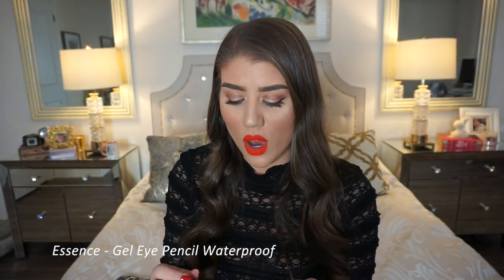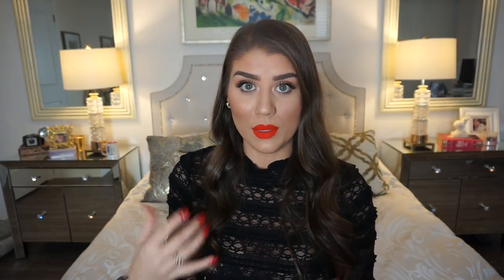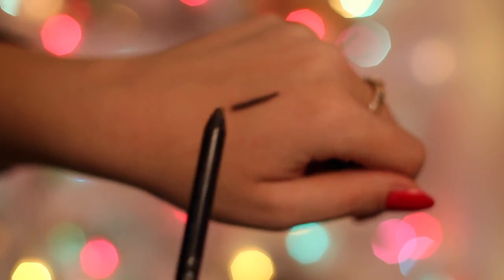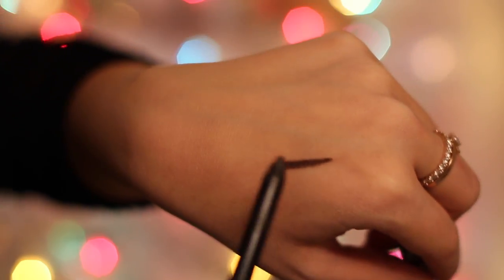Now for eyeliner — I love a good cat eye and I love to fill in my waterline. For the waterline I've been using the Essence Gel Eye Pencil in Cocoa Bean, which is waterproof. It's a dark brown color, almost black, and I prefer brown over black because it makes your eyes look a little less harsh. It's very affordable, you can find it at any drugstore, and the waterproof formula really helps since I have oily skin — it stays in place pretty well.